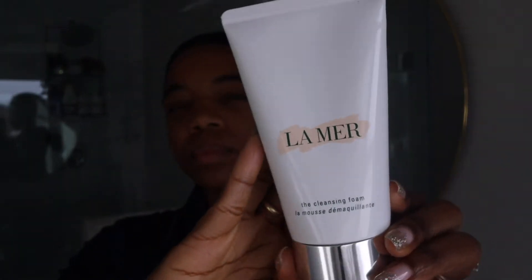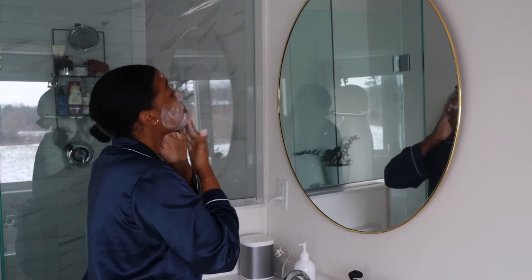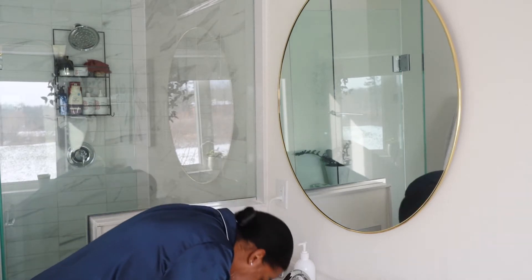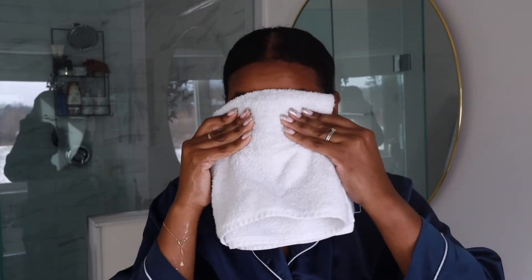It is morning time, just after 10 a.m., and I haven't done my skincare yet so I thought I'd film it with you guys. The first thing I usually do is cleanse my skin. Right now I'm really loving the La Mer cleansing foam. I get my hands wet, make a dime-sized amount, rub it into my skin, and cleanse for about 30 seconds, then pat dry with a clean towel.